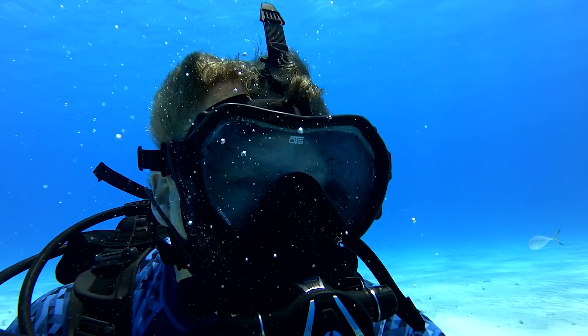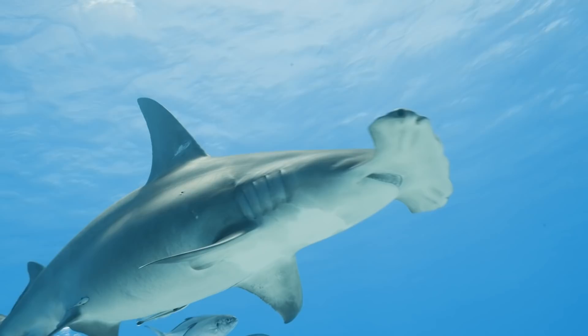There's our first hammerhead. That's definitely a hammerhead. Whoa, they're coming in close now, right over my head, completely surrounded by sharks. There's a huge one. This is amazing!